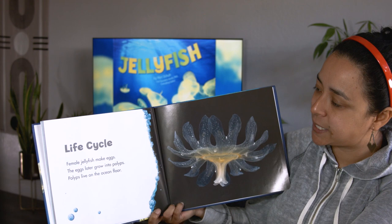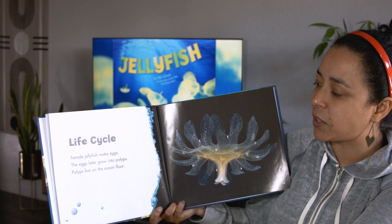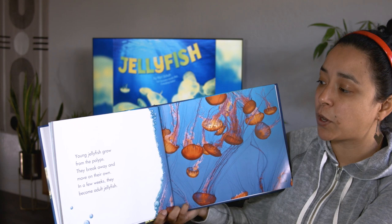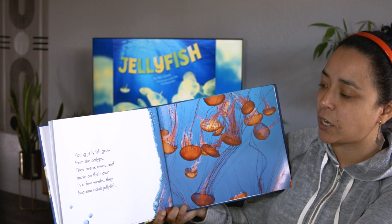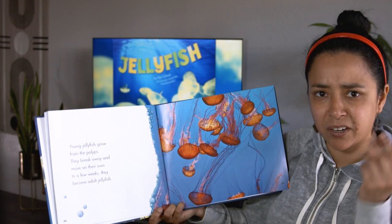The jellyfish life cycle. Female jellyfish make eggs. The eggs later grow into polyps. Polyps live on the ocean floor. Young jellyfish grow from the polyps — they break away and move on their own. In a few weeks, they become adult jellyfish. They grow pretty quick, huh? Just a few weeks and they're adults.